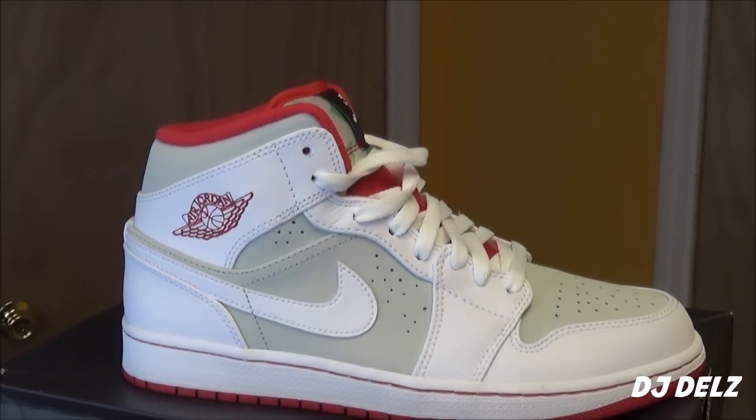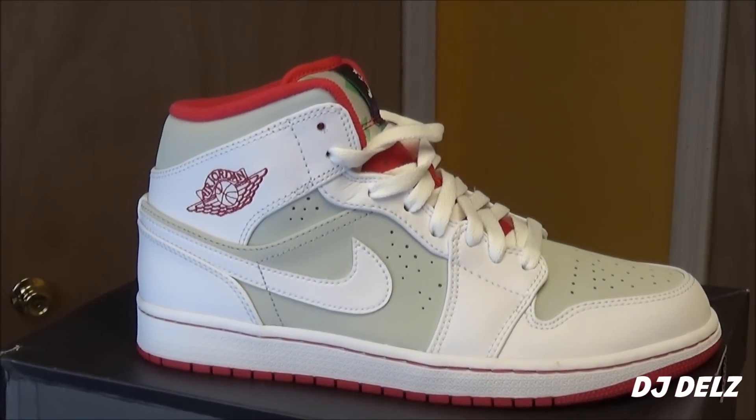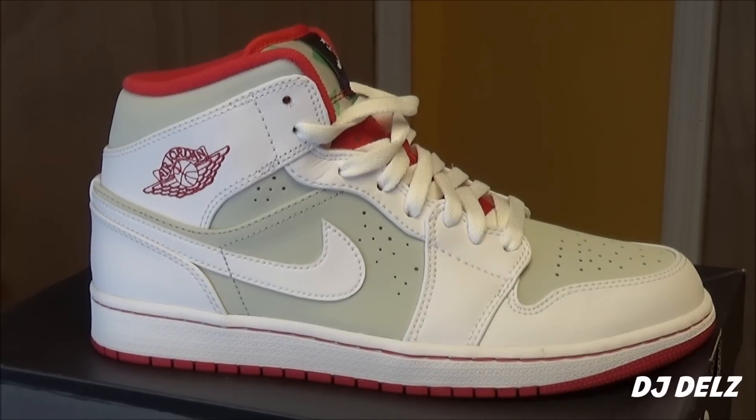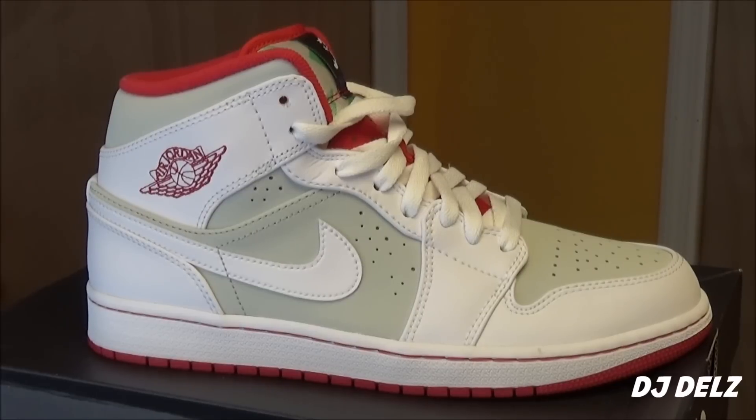Now let's get into these shoes. They released before and weren't as much of a hit as they are now. I think the execution of releasing them right before Easter was excellent. It's a great Easter shoe, and they flew off the shelves.